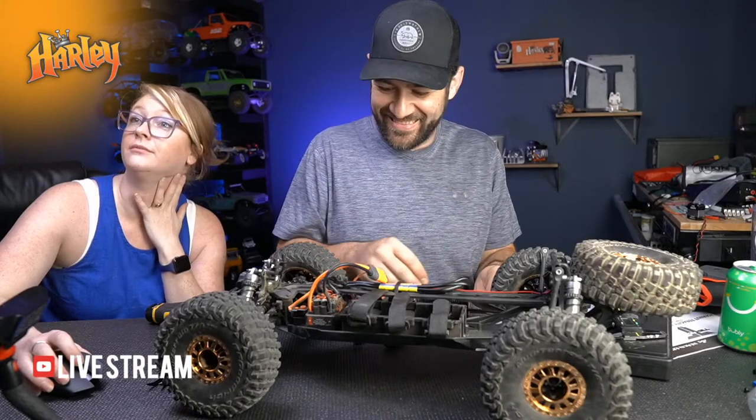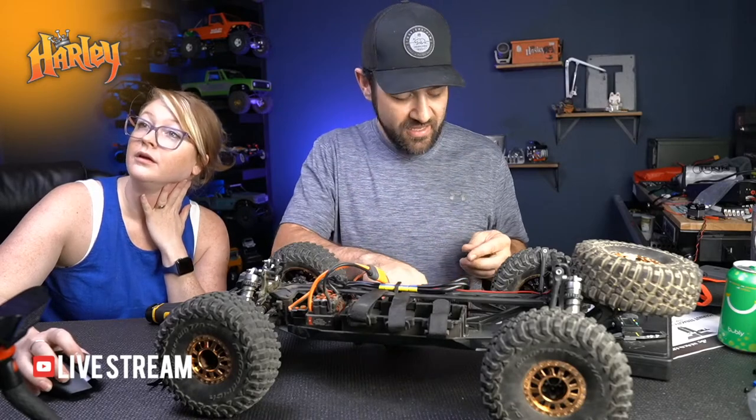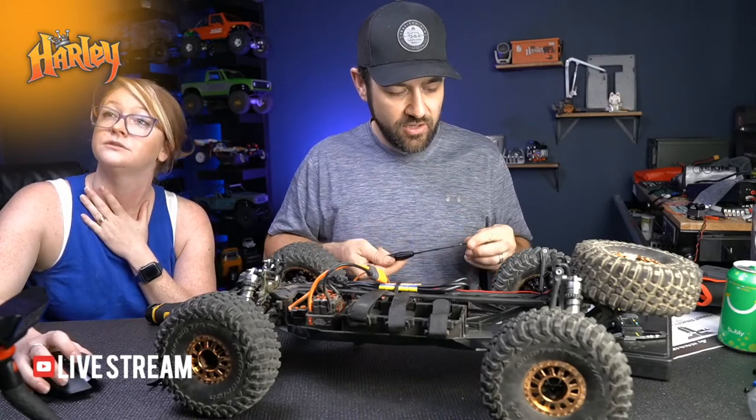Did I get my no-prep car ready? Negatory. Beadlock or glued wheels? Glued wheels.